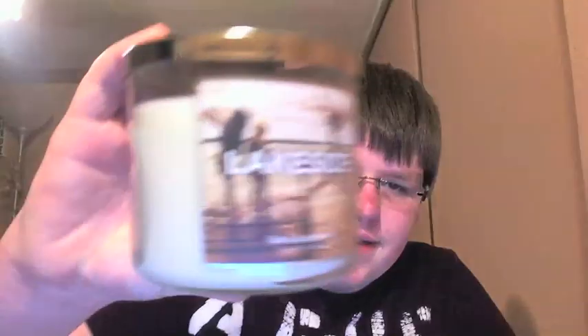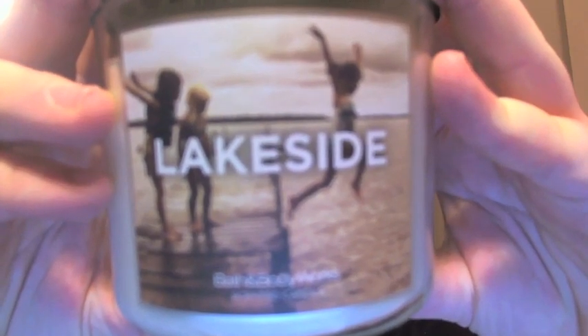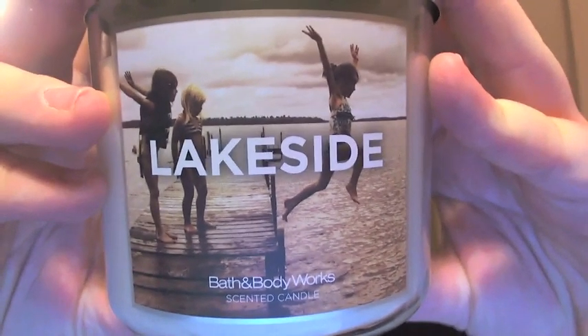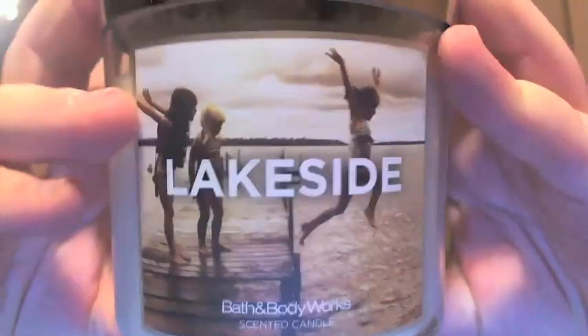Then there's Lakeside — look at how cool this picture is, it's like a sepia photo of three little girls jumping in a lake. It's a great scent too: jump into an invigorating blend of fresh water, sheer musk, and the perfect pop of citrus. This is Verbena Waters — if you remember Verbena Waters from last year, this is exactly it in another candle. It's great.